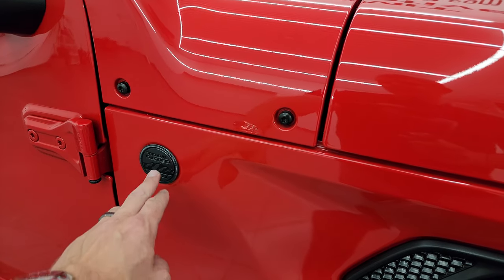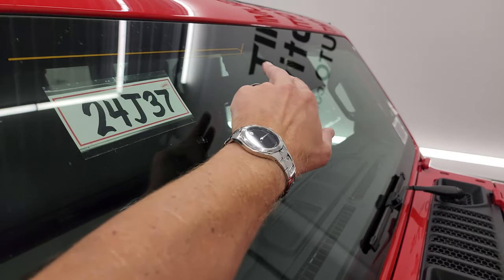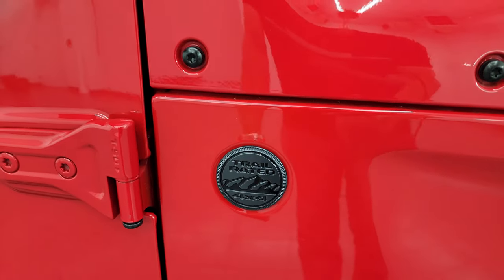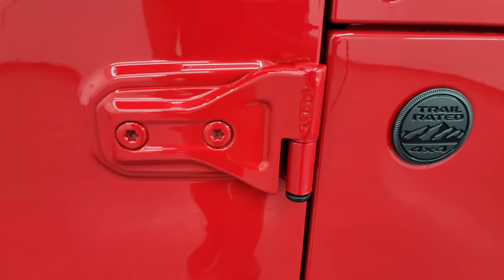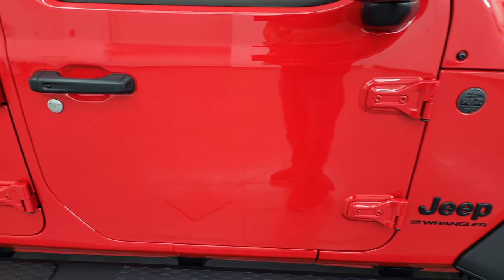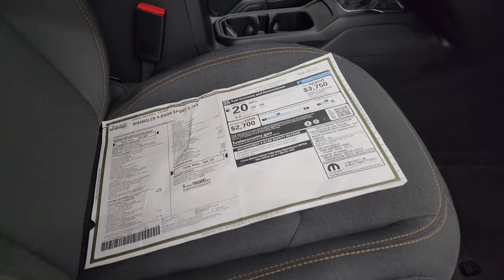I wanted to verify that the Sport S package would not get a traditional antenna — and confirmed, the antenna is integrated into the windshield. This is also Corning Gorilla Glass for 2024, and you get a trail rated badge on the side where the antenna used to be. To take the doors off, you'll need a Torx 50 wrench — we did a video on that for the JL which still applies to the 2024, linked in the description.